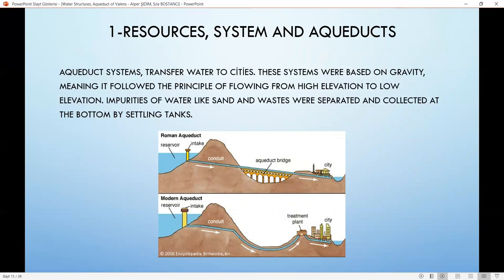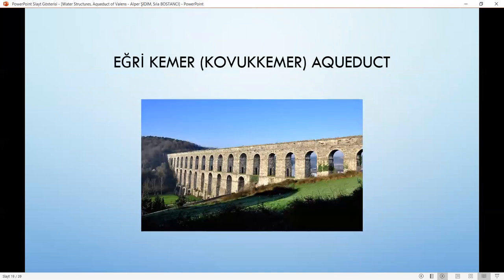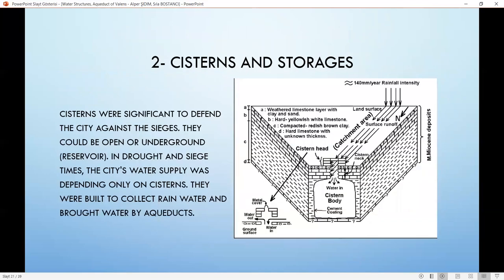Impurities of water, like sand and waste, were separated and collected at the bottom by settling tanks. Moreover, the system had to be cleaned periodically. The architecture of aqueducts contained many arches, enabling them to reduce the load on the structure and to create resistance against wind load. Generally, water flow was provided by channels, which could go above ground or underground. The water gradient of these channels was 1 over 1,000, meaning every 1,000 meters, a 1-meter hydraulic drop occurs. There are several aqueducts in Istanbul; the most well-known include the Aqueduct of Bahçeköy, Uzun Kemer Aqueduct, Eğri Kemer Aqueduct, and the Aqueduct of Valens.